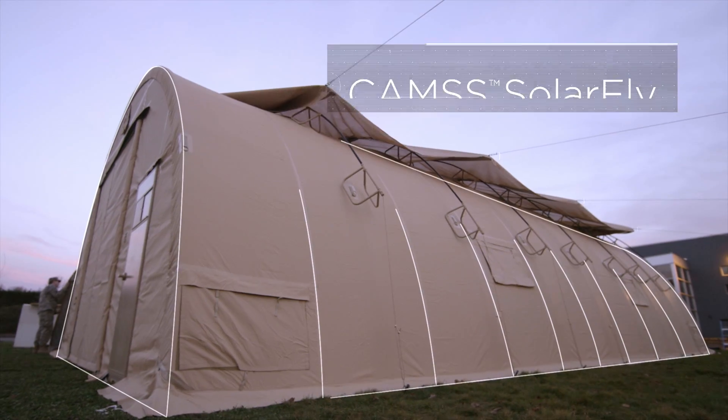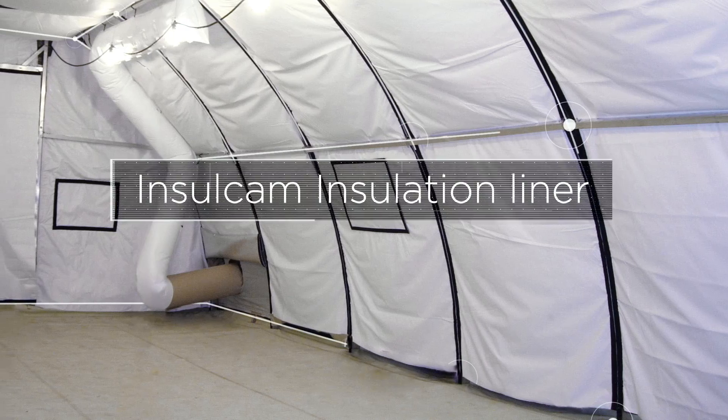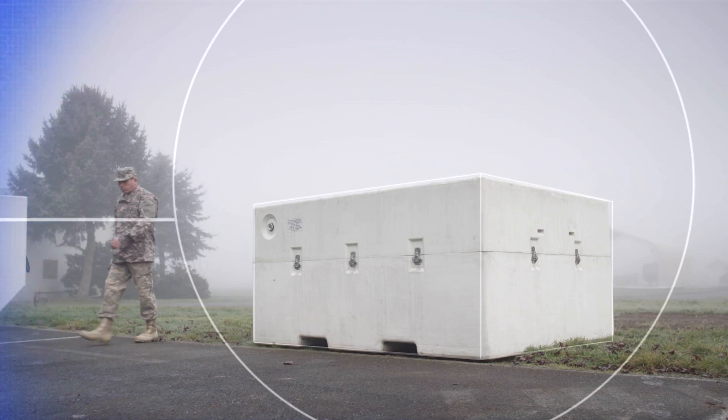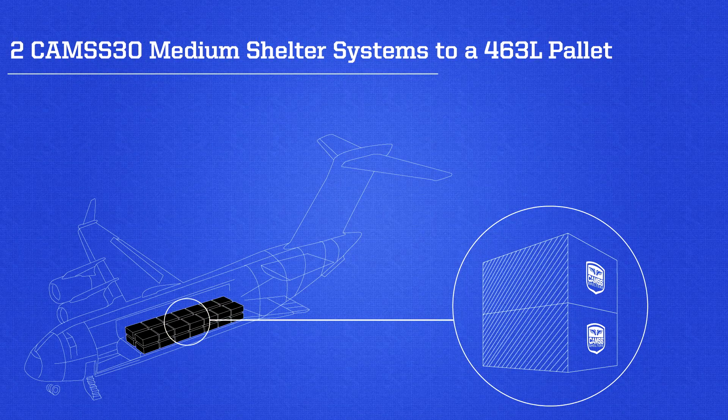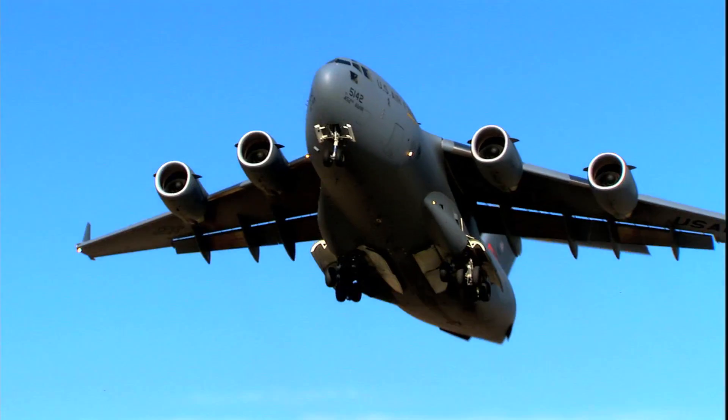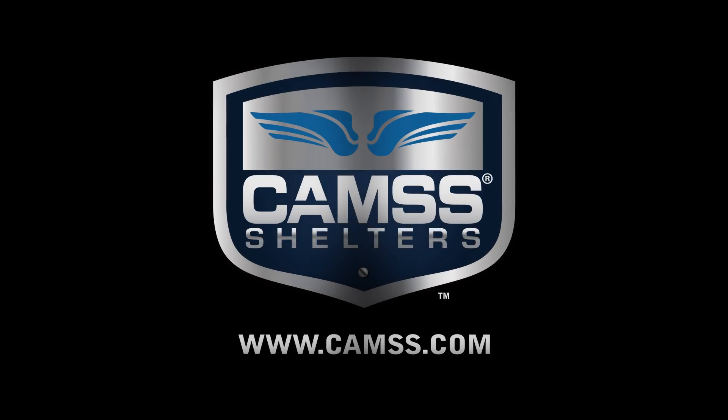Now available with energy-saving accessories that could substantially reduce ECU usage by nearly 50 percent. Choose the CAMS-30, the official U.S. Air Force medium shelter system. CAMS — tried and true.